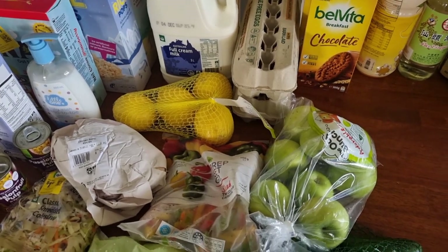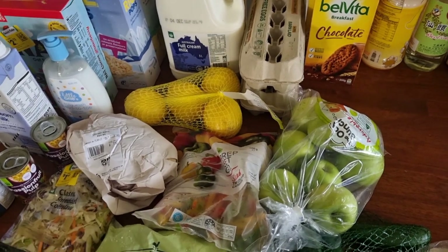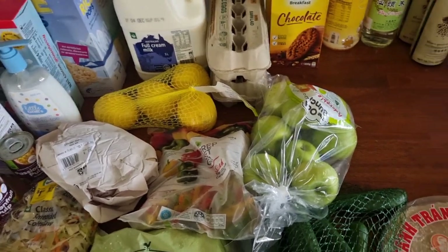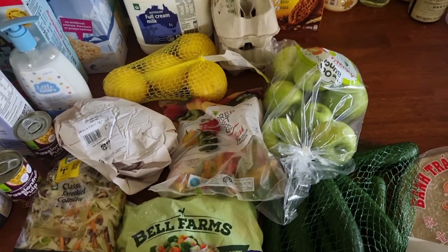And then I went to the Asian shop, which I'll get into in a minute. I didn't bother looking there for eggs first because the last couple of times they've been more than Woolies, but these were $3.78 this week so I grabbed a packet there. Can never have too many eggs — we go through them like they're going out of fashion.